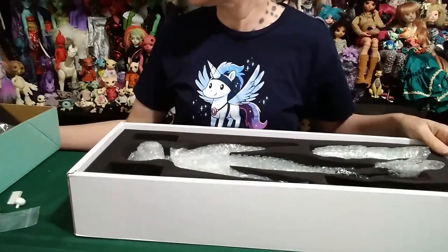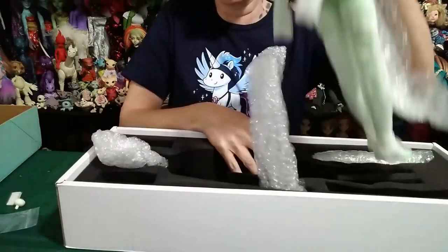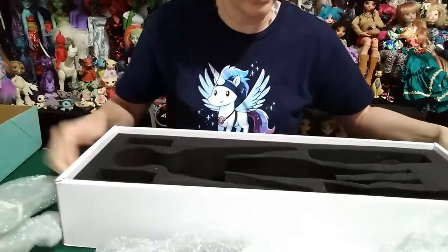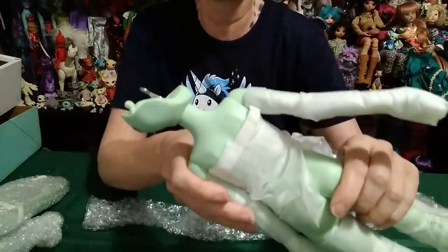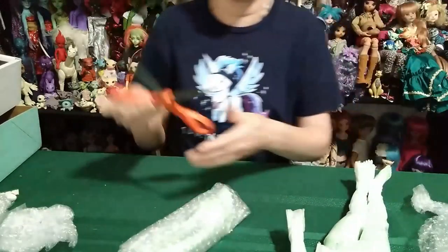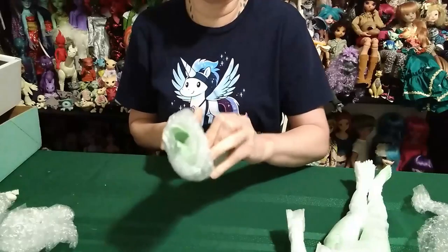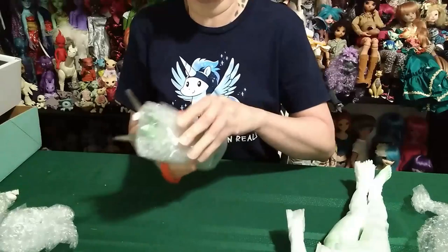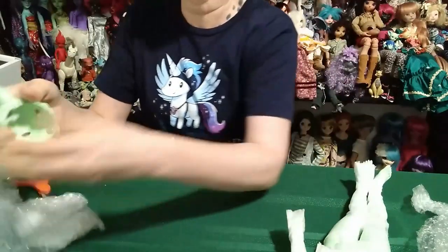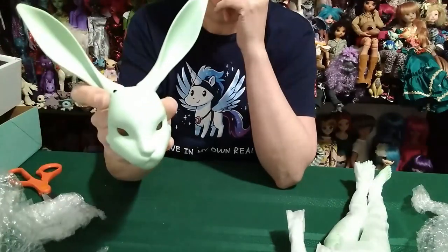It's packaged all nicely in some foam. I'm really, really hoping that my request is correct. I had requested this to be on a different body, and it is green, so I have a green rabbit. This is the head — I did not get a face up on it. Holy crap, it's huge! This head is huge — look at those ears!